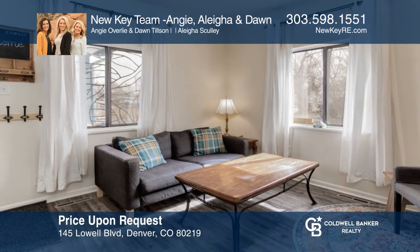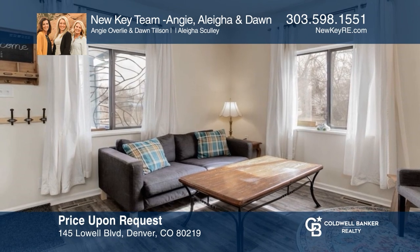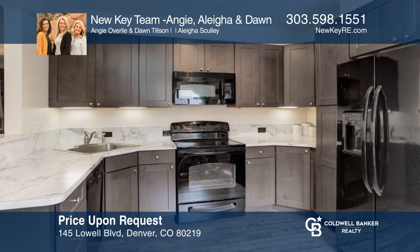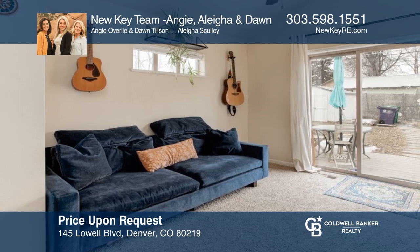Come see this charming three-bedroom, two-bath home featuring an amazing kitchen with newer counters and cabinets and a fully permitted addition. Make your dream home a reality by calling the New Key Team — Angie, Aaliyah, and Dawn.